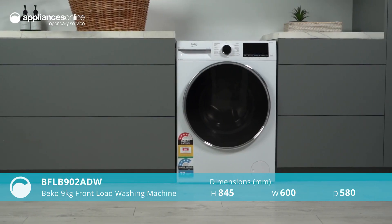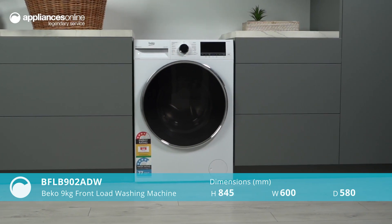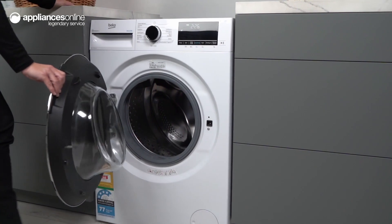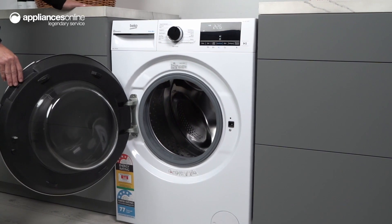Introducing the Beko Autodose front load washing machine, the convenient solution to worry-free laundry. With its 9 kilo washing capacity and 1400 rpm spin speed, this washing machine can handle large loads with ease.